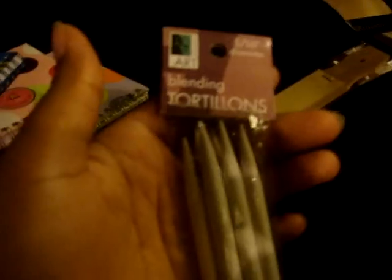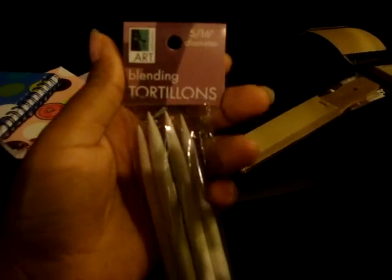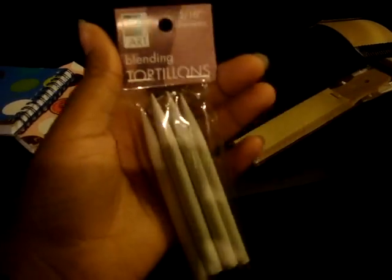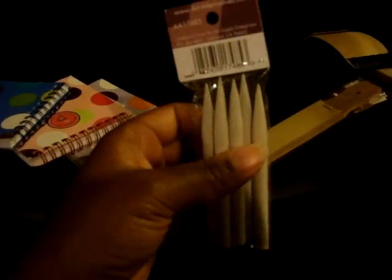I also got these blending crudolines. I can't really figure out how to use them. I went on the website and I can't really figure it out yet, but I will eventually. I'll probably use it for something that's not typical, but it'll work for me.